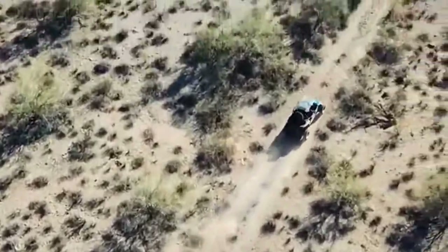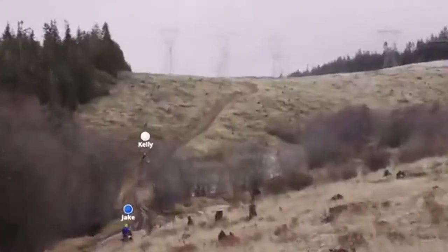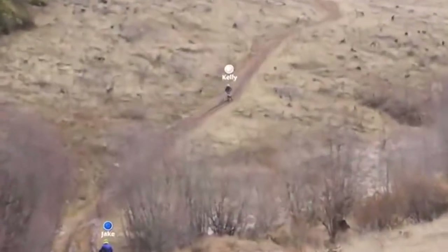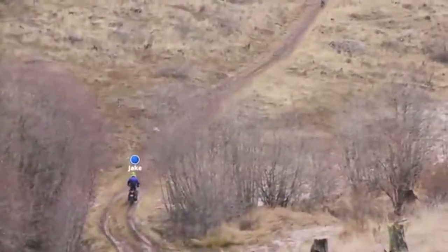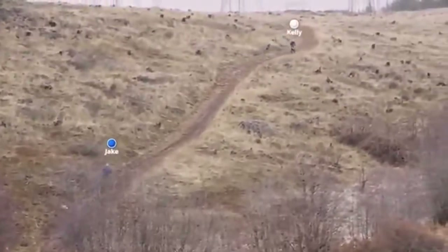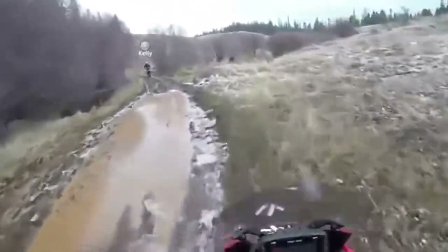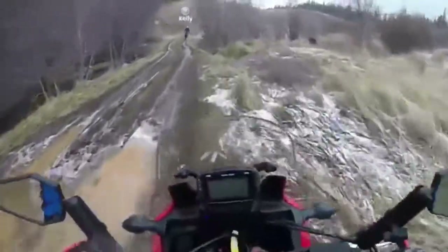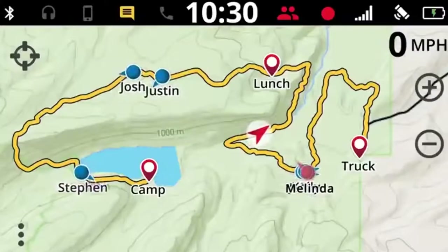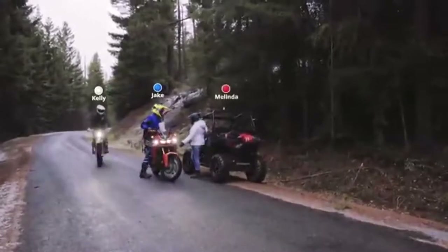The 4-inch color touchscreen display is glove-friendly and is visible easily in all light situations. As with previous products from Trail Tech, the Voyager Pro can be connected via a multitude of sensors to your motorcycle to provide data like engine speed, coolant temp, battery voltage, speed and distance, and more. Bluetooth smartphone connectivity can also be had for phone and media controls. This motorcycle GPS works more like a map with breadcrumb tracking features to keep tabs on your route while displaying the map on the screen.